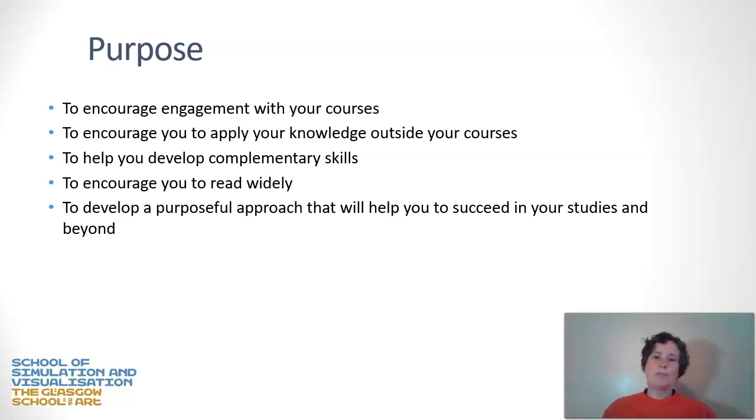This will allow you to apply your knowledge both within your study and outside your course, in your hobbies and in the rest of your life. If you engage with these techniques, it will help you to develop complementary skills, encourage you to read more widely, and help you to develop a purposeful approach to your study that will help you to succeed both academically and in the rest of your life.